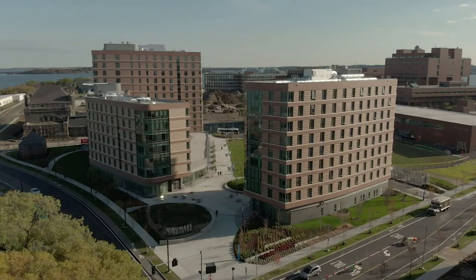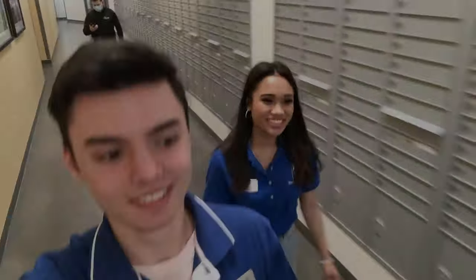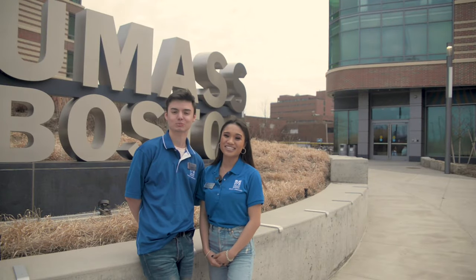I chose to live in a quad last year — I loved it. There was tons of space and me and my roommates all had our own areas of the room. But right now we're going to head to our last stop on this tour. Thanks for joining us today — we hope to see you at UMass Boston soon. Bye!